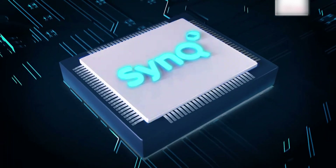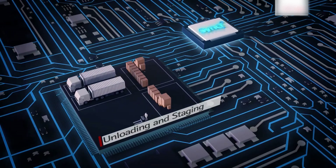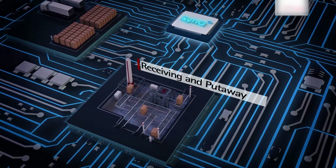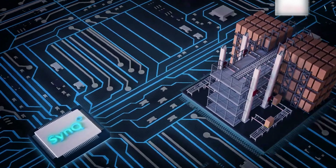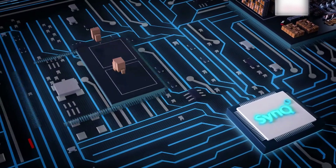Introducing Sync — Synchronized Intelligence. Sync intelligently synchronizes people, processes and machine. Sync manages everything from staging, receiving and put away, storage, replenishment, picking and packing, to shipping.